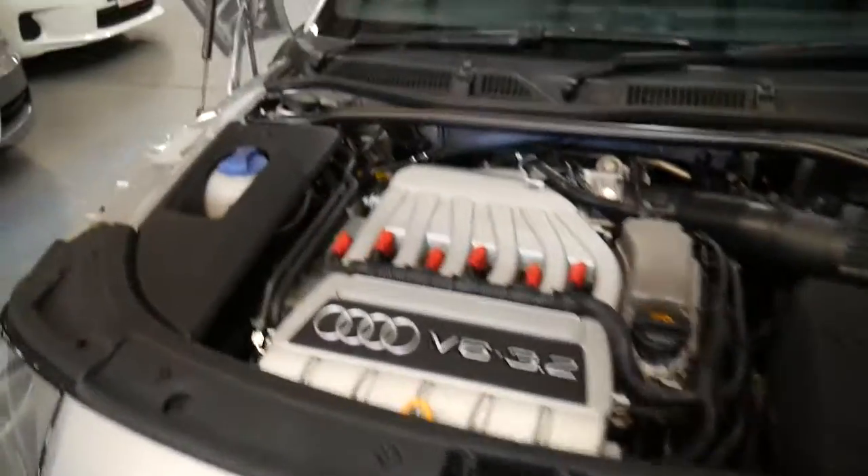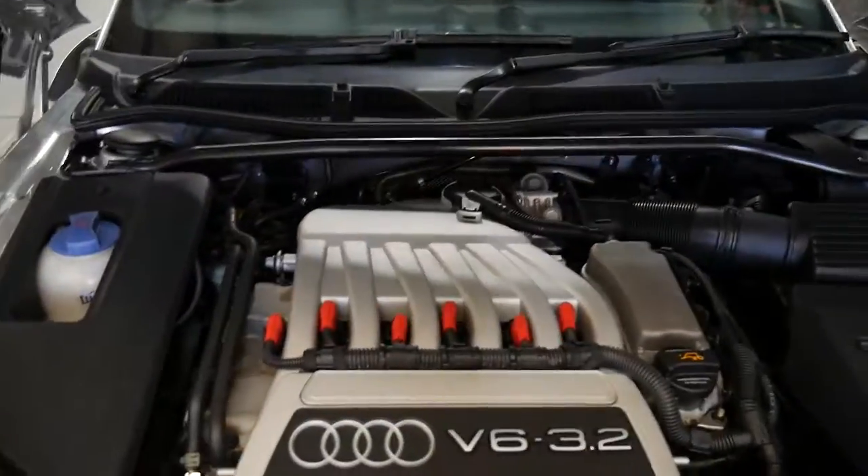If you've been waiting for a good six cylinder Audi TT to come available, this is a car you should definitely come and have a look at.